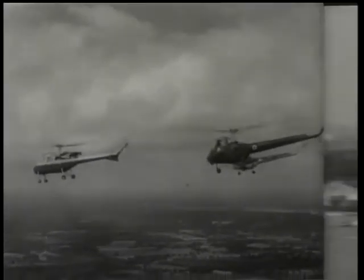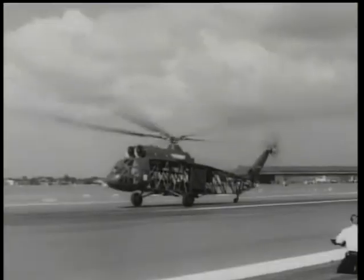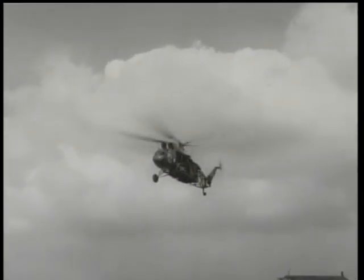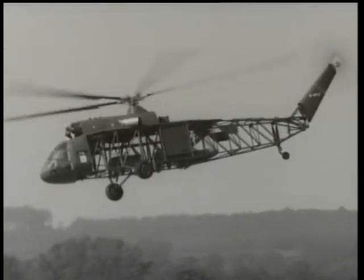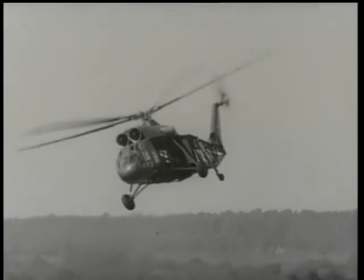The Westland Wessex, in production for the Royal Navy, is a very advanced anti-submarine helicopter. Here's the Westminster from the same stable — looking like some predatory dragonfly, it's powered by two Napier Elan turbines. This is the utility version, which can lift a load of over six tons. As a passenger or troop transport, it has seating for 46 — a really neat piece of engineering.